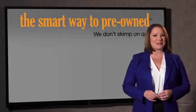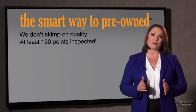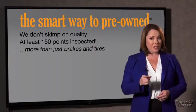Zach, tell me, what do you like the most about the Smart Way to buy a pre-owned vehicle? You know, I had no idea a dealer could sell a car that barely passes state inspection as adequate. They only check two things — the tires and brakes are just adequate, not even good. Why take chances? Your life and those of your loved ones should be more important than that. That's why we don't skimp on quality. All of our pre-owned vehicles go through at least a rigorous 150-point inspection, checking more than just brakes and tires.